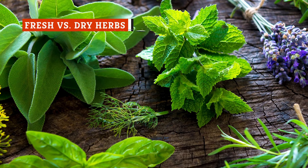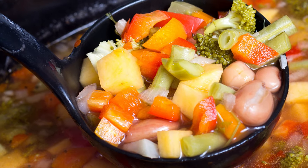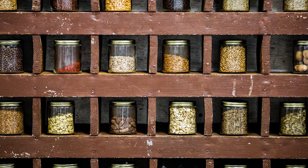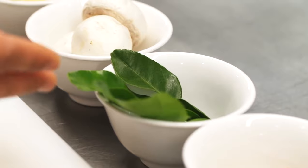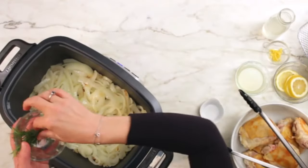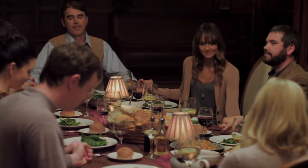With all the props given to fresh herbs, it's kind of refreshing to know that dried herbs are actually the preferred go-to seasoning in slow cooker meals. Since they do their best when cooked over long periods of time, dried herbs are the easy winners when it comes to your favorite slow-cooked recipes. That's not to say you can't use fresh herbs in a slow cooker recipe — just don't add them at the beginning. There won't be anything left when it's time to serve. Instead, toss those in toward the end of the cooking time, so they're still fresh and full of flavor when you sit down to eat.